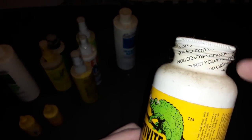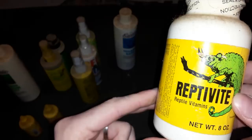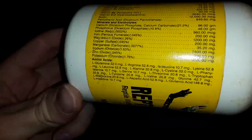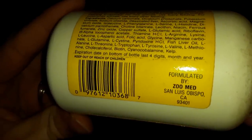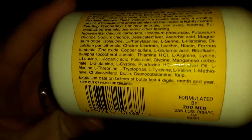This one here is brand new — it's still sealed, it says 'sealed for your protection.' These are vitamins, really old vitamins. It says formulated by Zoo Med — they're definitely still in business, I see their stuff all the time. This is a powder.